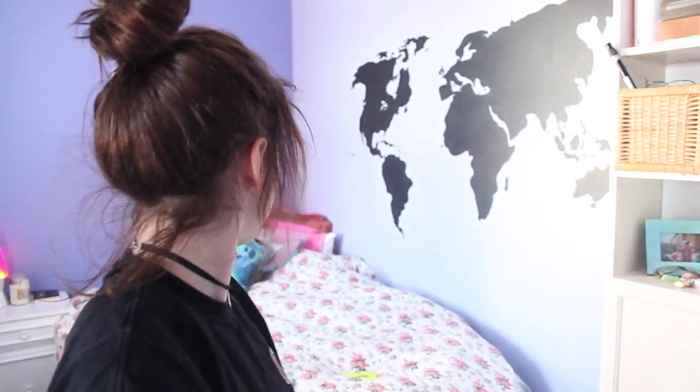This is a new setup. I think I like this versus over there. The only downside is I have to make my bed every time I film. Not good.